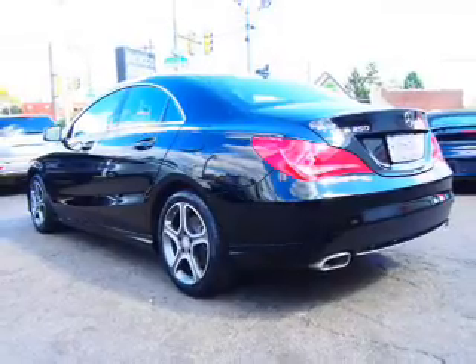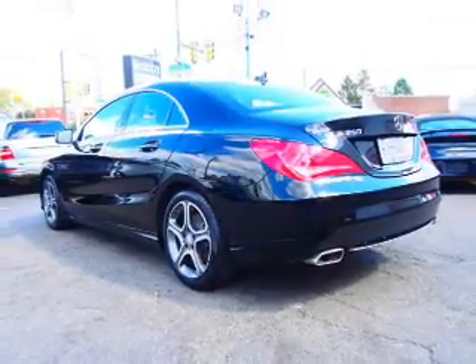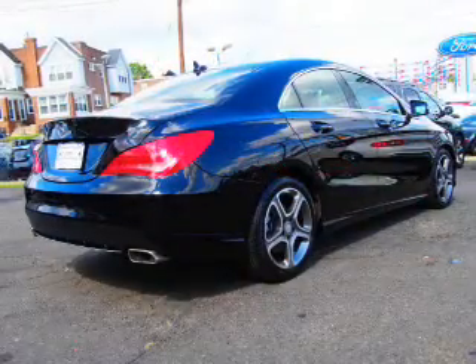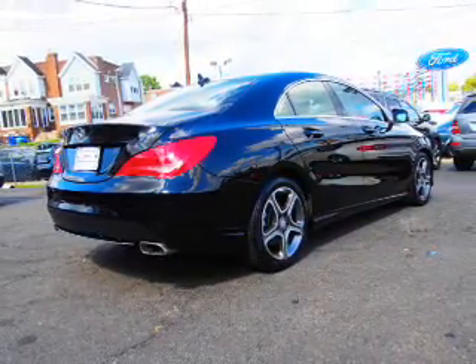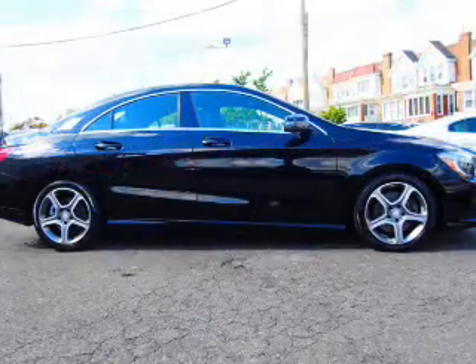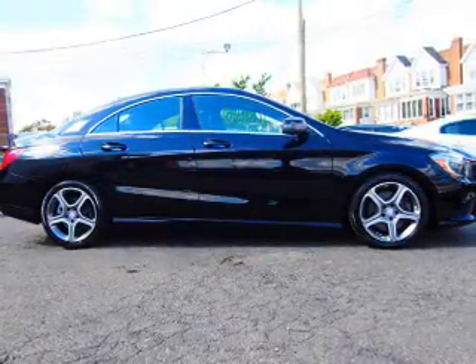Child safety locks, iPod integration, and cruise control. Rest easy knowing this vehicle comes with a Carfax Vehicle History Report from Carfax, the most trusted provider of vehicle history information. Great quality at a great price.